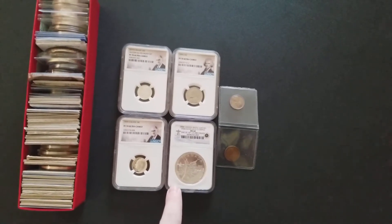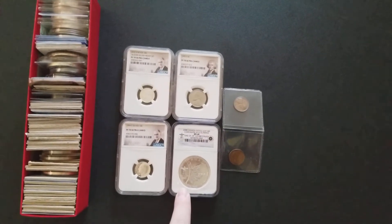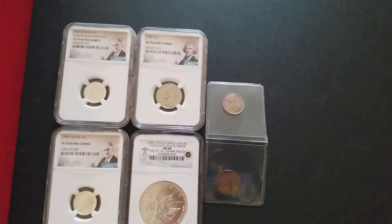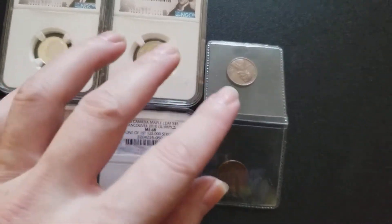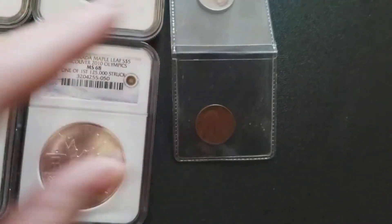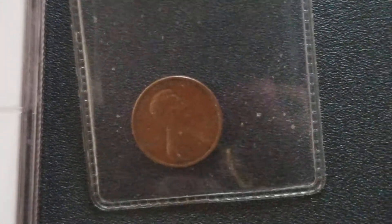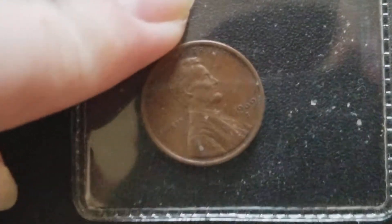I also stopped by the LCS for a little bit today, because I had these coins — these pennies here. I had a 69S penny. Let me zoom in on these for you guys real quick. This is the 69S. And I had a 72S.